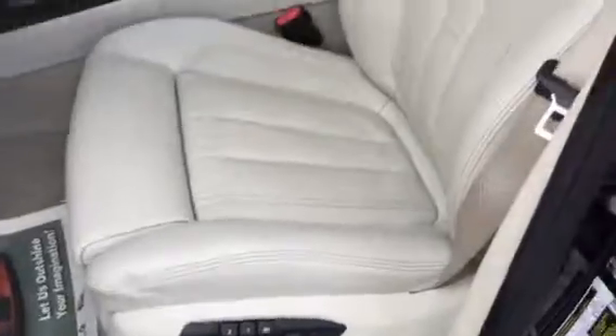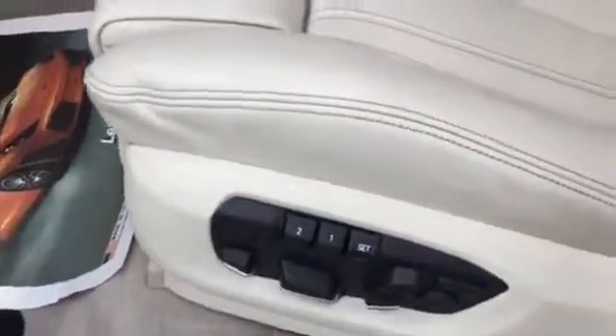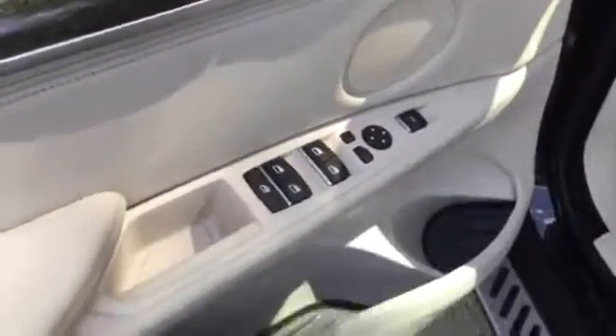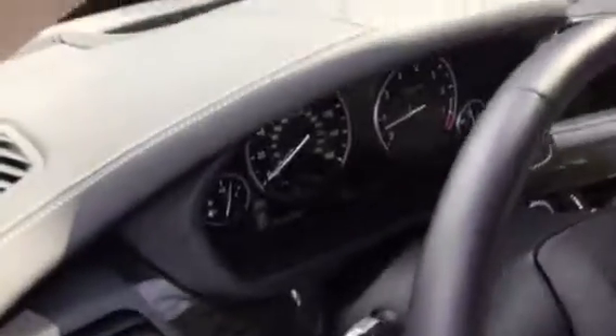Now you see the gorgeous interior — very, very well kept. This is ivory white Nappa leather with multi-contour seats. You also have the power adjustable front seats with lumbar support, leg extender, and memory seats for two drivers. BMW badging is on the kick plate. You also have the auto-folding mirror button, and you can open and close the back door from the inside as well. There's a burl walnut wood finish and full leather dashboard with accent stitching.